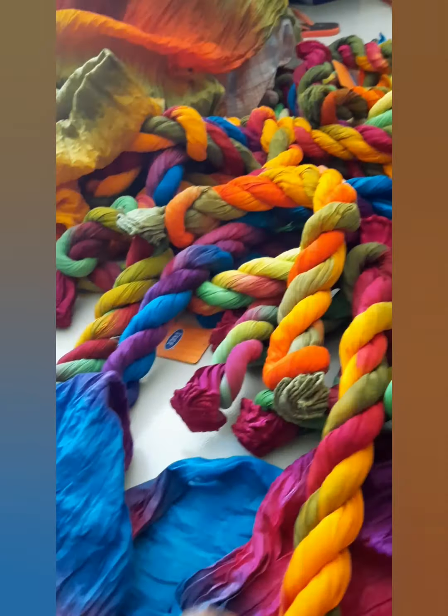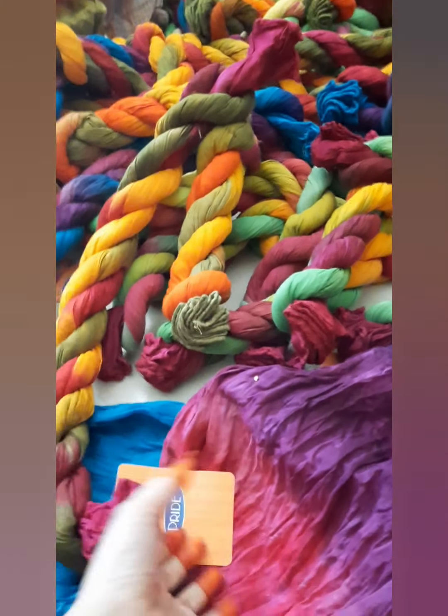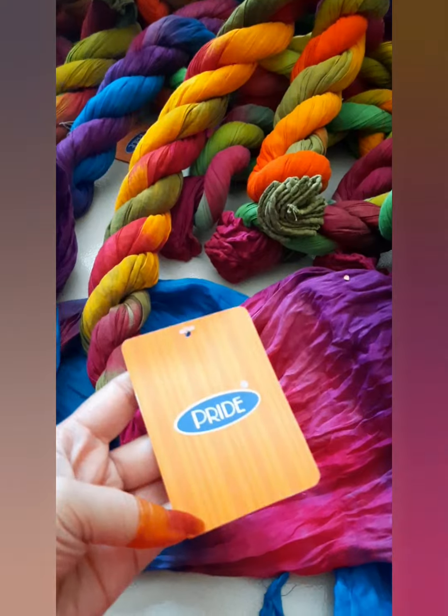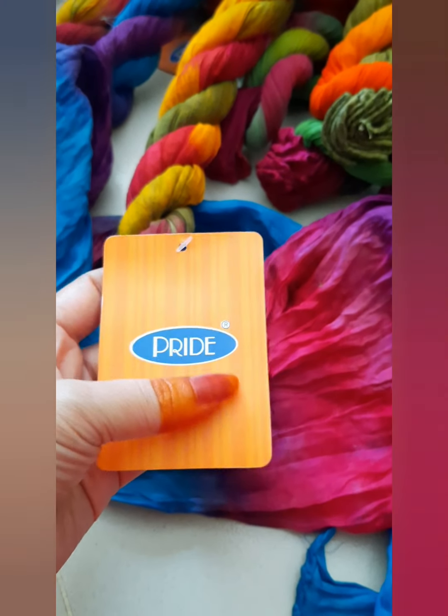You can wash them properly. You can do iron — you can do iron properly. You can do this in a very proper way.